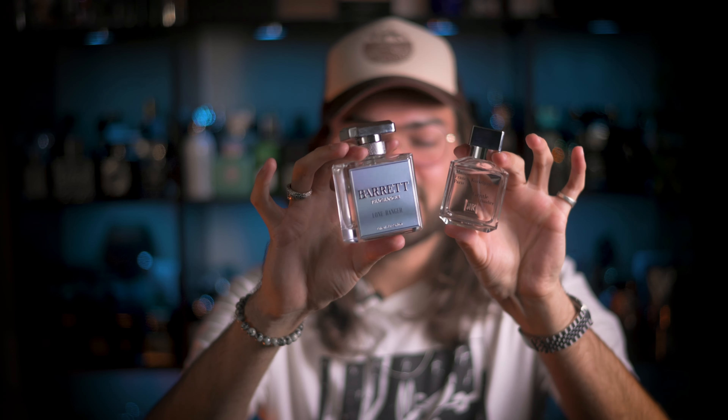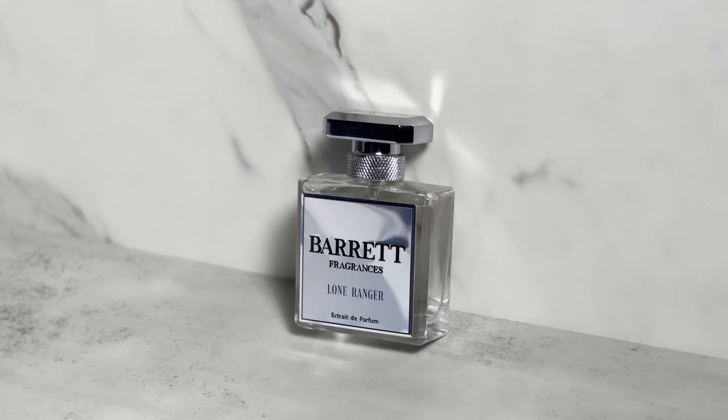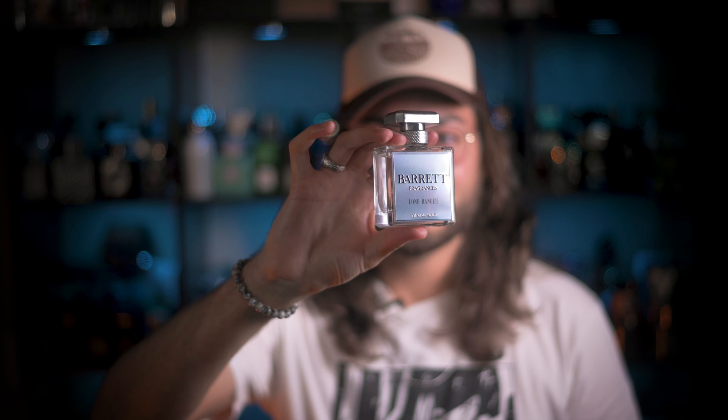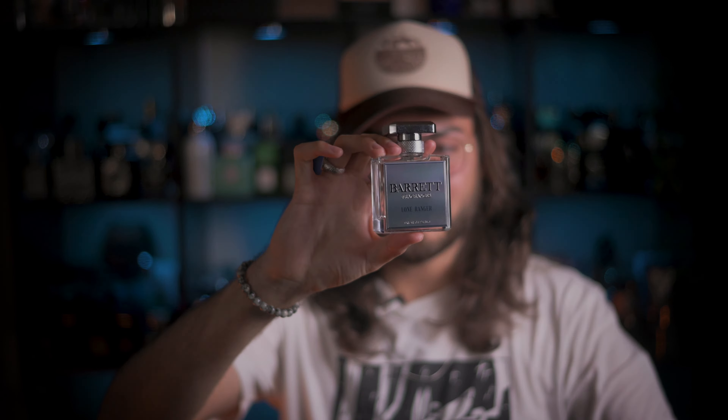In terms of similarity, I'm going to say that Lone Ranger is about an 85 to 90% similarity — it is so unbelievably close. There are a couple subtle differences: the original is a little bit more salty and a little bit sweeter with just a little bit more punch in the opening. But once it does dry down, it smells so close. I cannot knock it for that, so Lone Ranger gets a good 85% similarity.